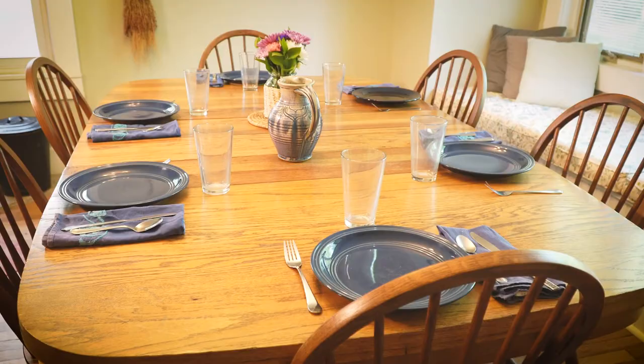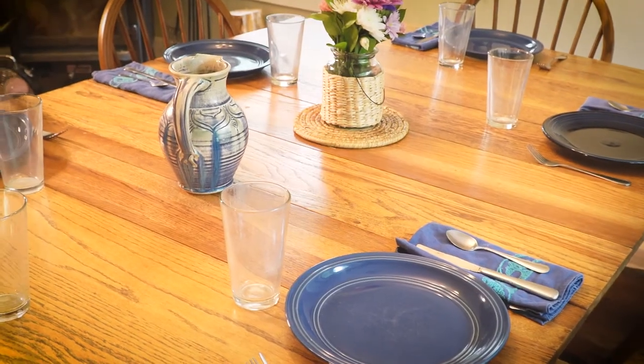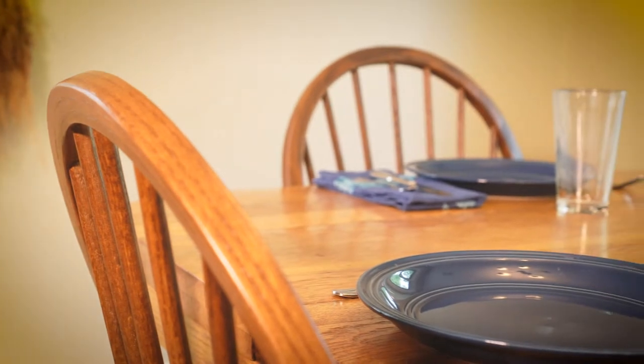We have this dining room table that has been in at least two other households. My parents had it at their home, so the table has a lot of history. For many years we've been getting used chairs and patching together chairs, and we realized that we needed to upgrade the chairs.